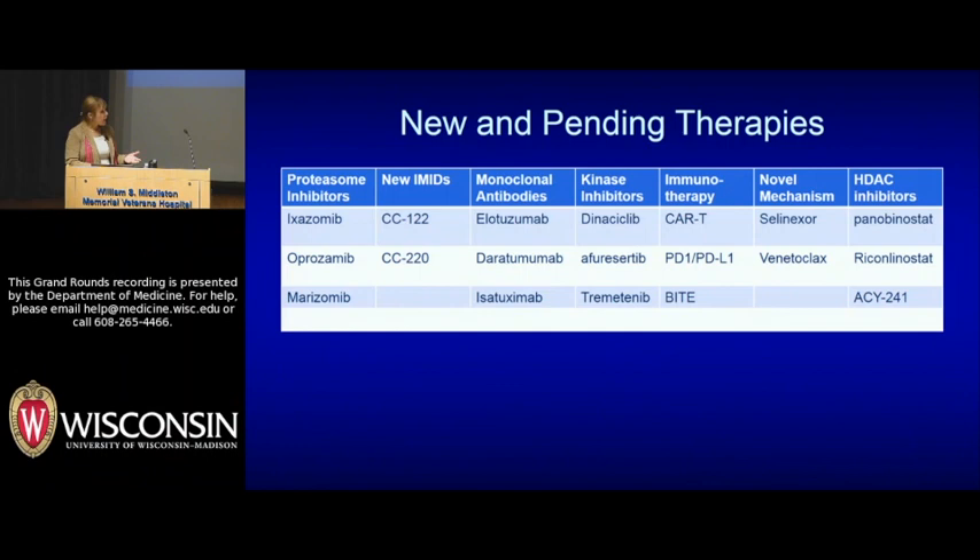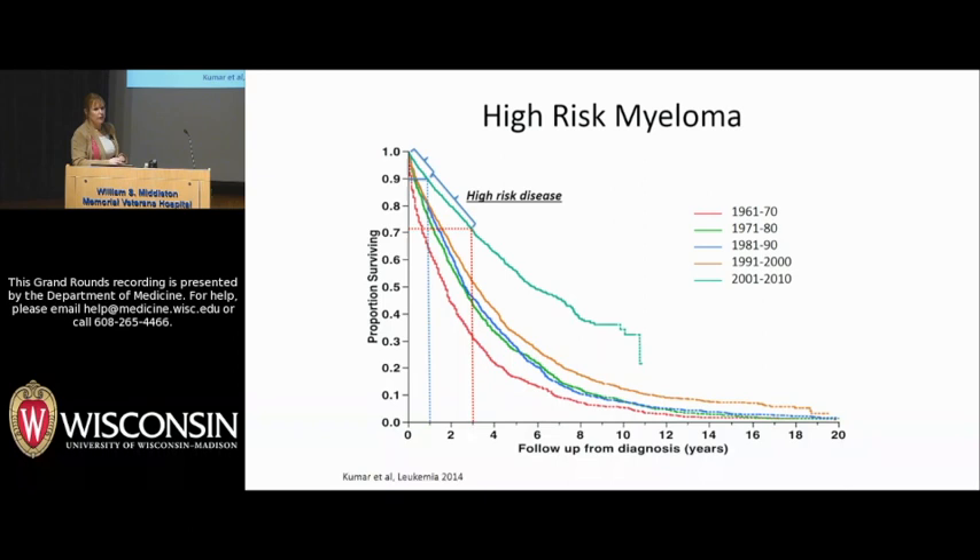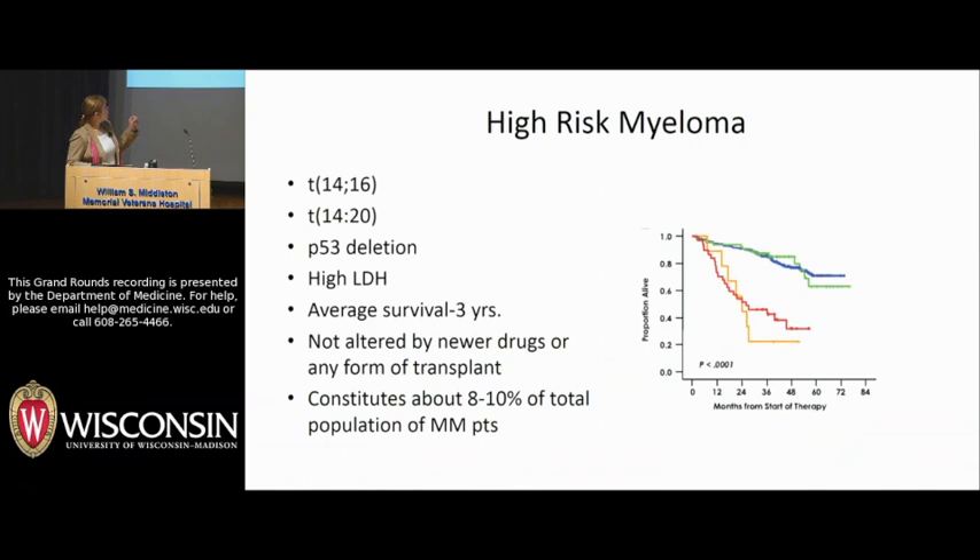Now we've got to go to the bad. There are two things to focus on here. One is high-risk myeloma patients, who unfortunately continue to have worse survival than everybody else. Regardless of what we're doing right now — and this is looking at various therapies comparing high-risk versus standard-risk patients — these patients continue to do worse. That means chemo, that means transplants. We really have to look for a better strategy.